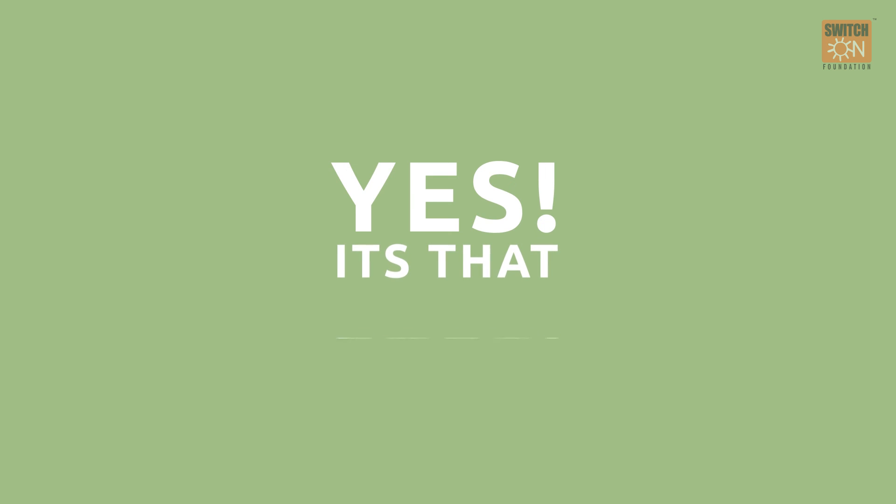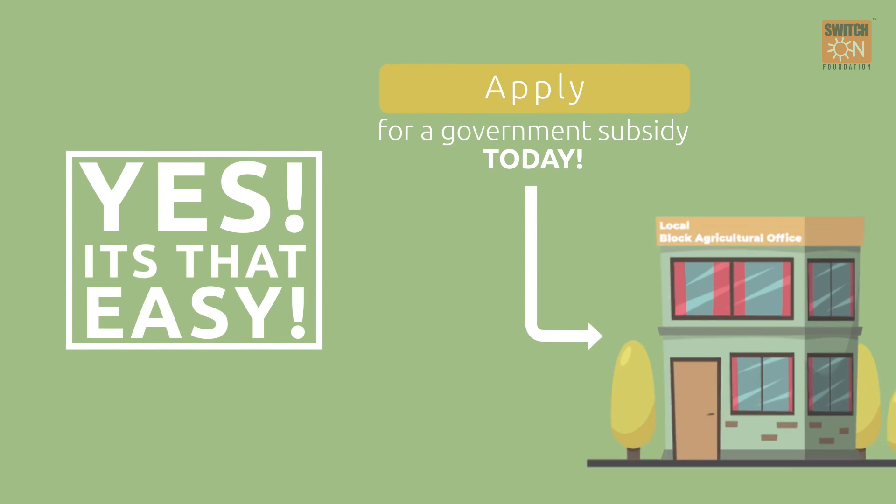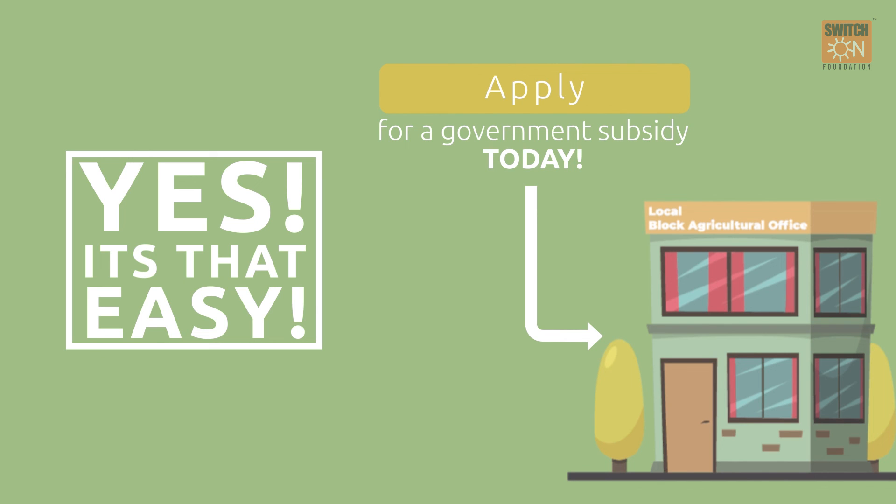It's that easy. Apply for a government subsidy today at your nearest Block Agriculture office to get your sprinkler or drip system.